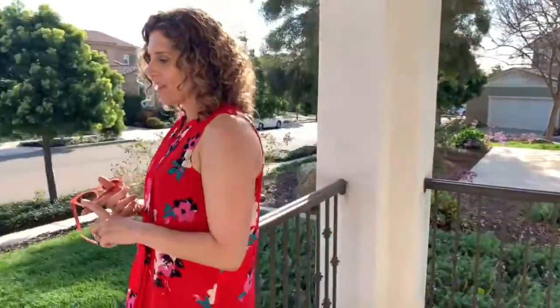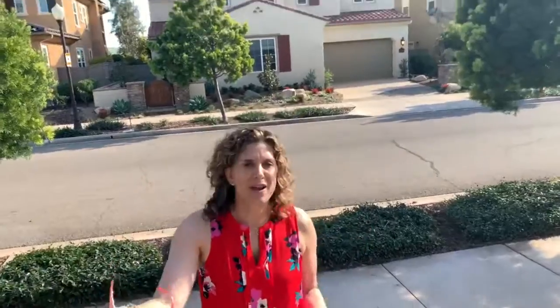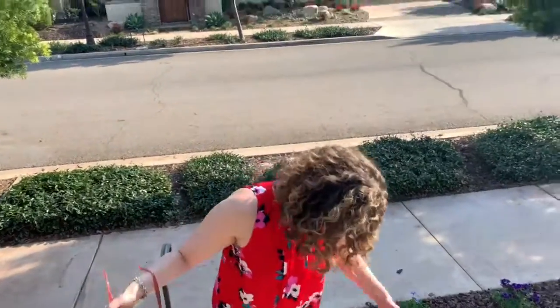As we head down towards the front steps, we are basically a block away from the new Del Sur neighborhood park, which is a huge facility. It has tennis courts, basketball courts, grass, a play structure, a gazebo, a skate park — pretty much anything you could ever want. And you walk there in probably 30 seconds.